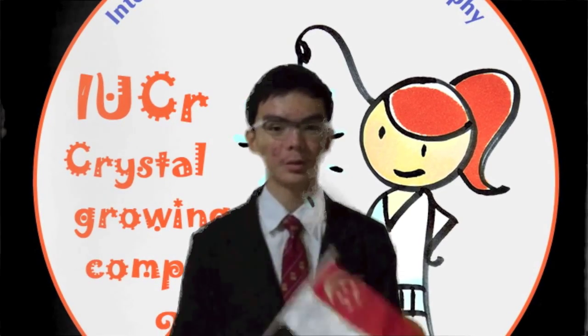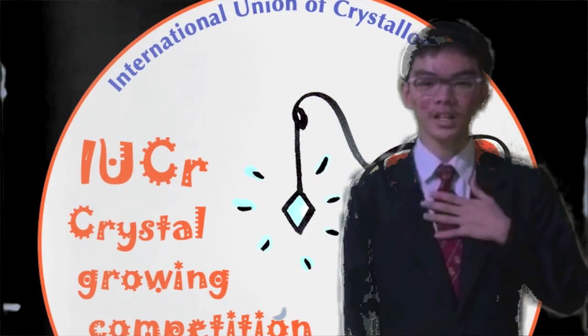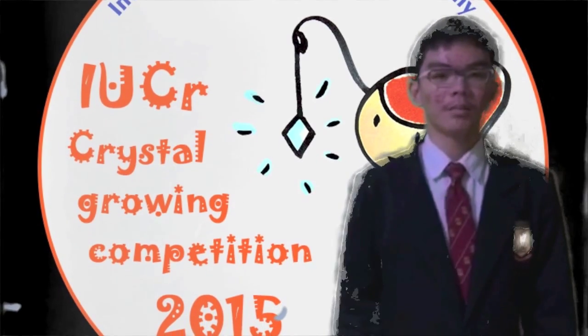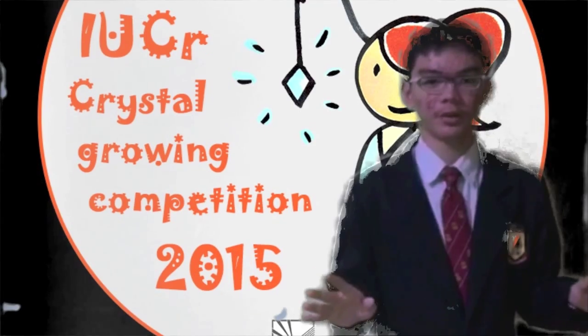Hi, my name is Tedious and I am from Berto South Secondary School, Singapore. Today I'm excited to share my crystal growing experience with you. I have a great interest in crystallography, which is why I wanted to participate in this competition. My goal is to grow a multi-coloured crystal as I have not done it before.